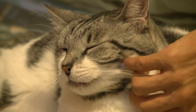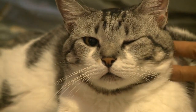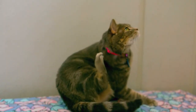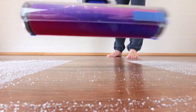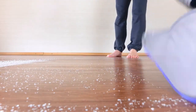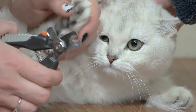Double-sided tape. Use double-sided tape on furniture or areas where you don't want your cat to jump or scratch. Cats often dislike the sticky sensation and may avoid those areas. Cordless vacuum cleaner. Consider investing in a cordless vacuum cleaner for quick and easy spot cleaning. These are handy for dealing with cat hair on furniture and in corners.